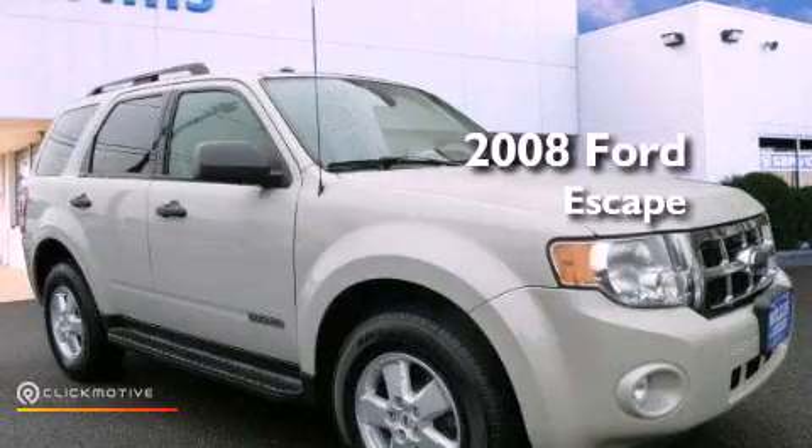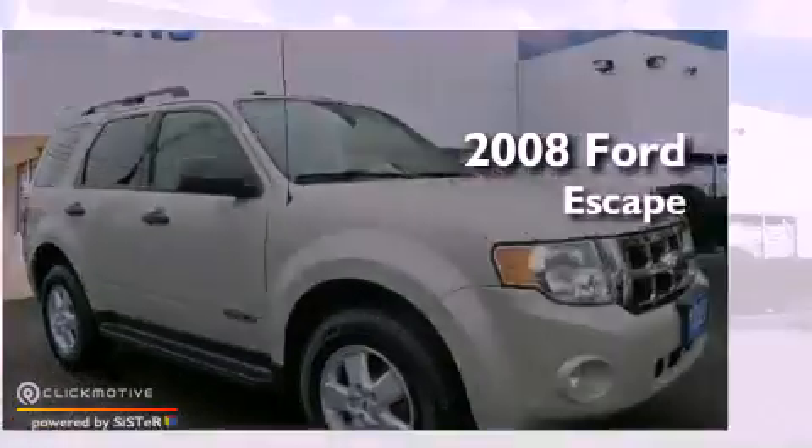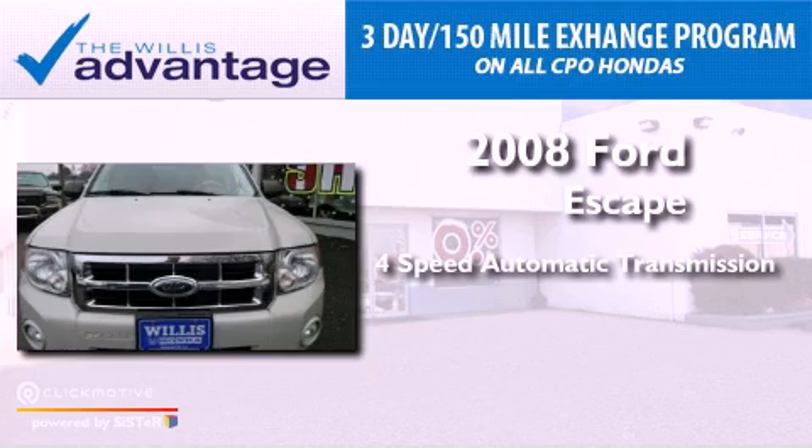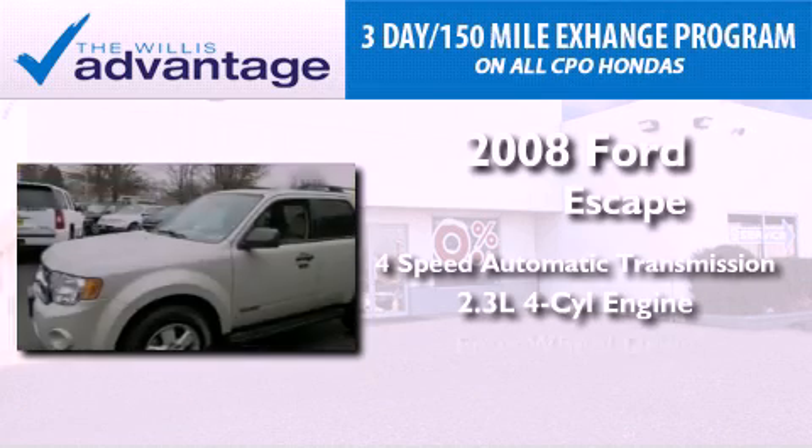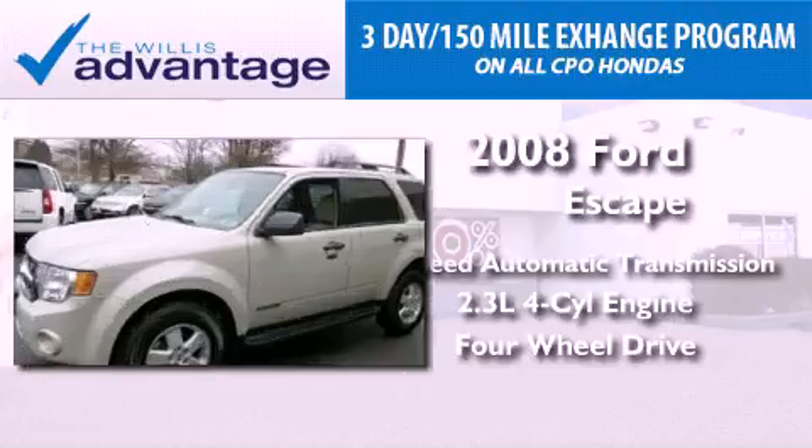This is a 2008 Ford Escape. This vehicle has seating for five adults, an inline four-cylinder engine, and the added capability of four-wheel drive.